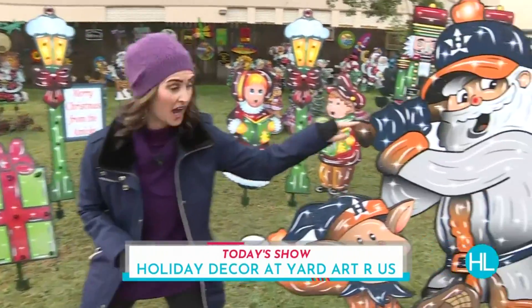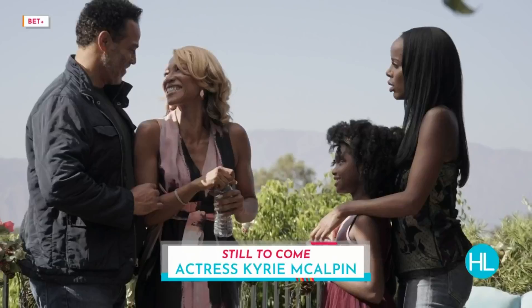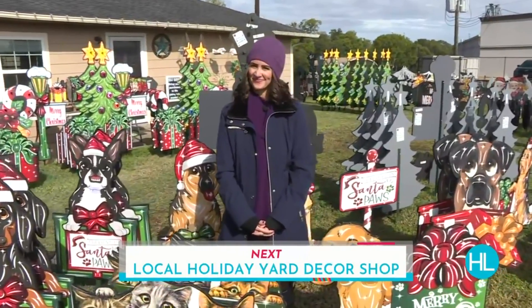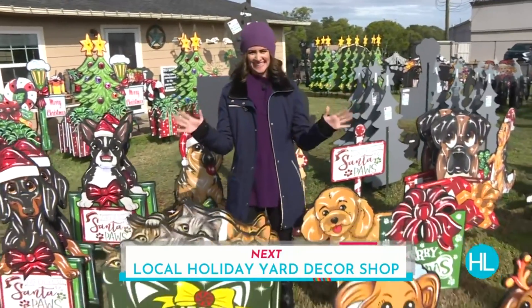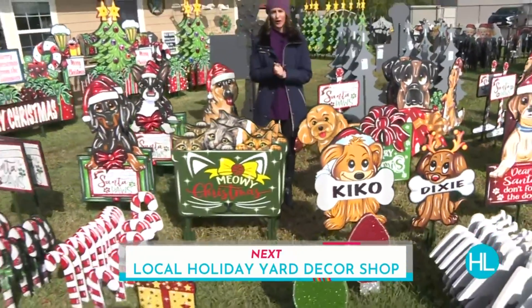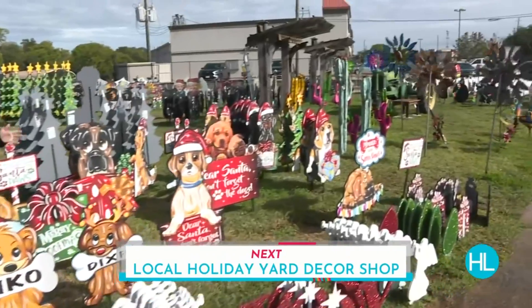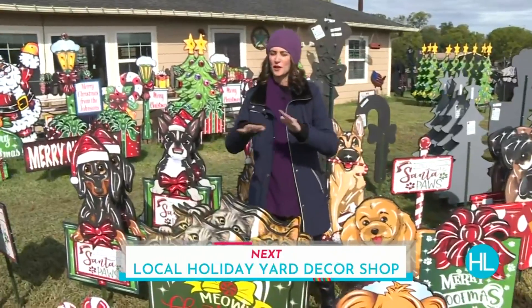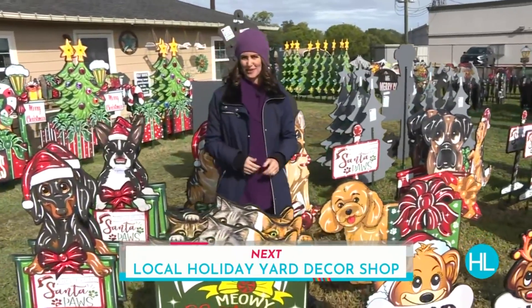Astro Santa! Let's check in with Lauren Kelly who is live in Pearland today helping us get ready for the holidays. You found some cool decorations, huh, Lauren? I think you definitely have a nice selection here at Yard Art R Us in Pearland. Whether it's for the family or a furry family member, they've got the cutest, most adorable wooden pieces for you that are going to stand through any of this Houston weather. All the details coming up when Houston Life returns.